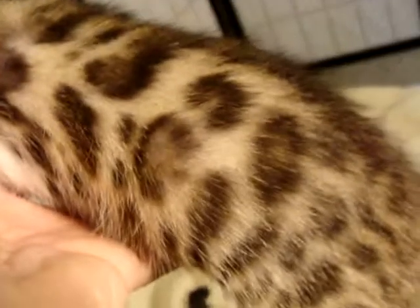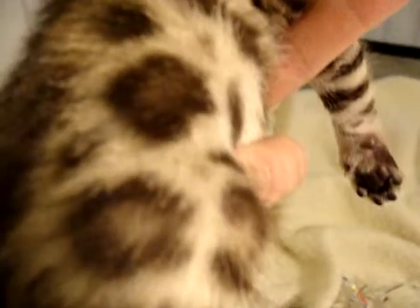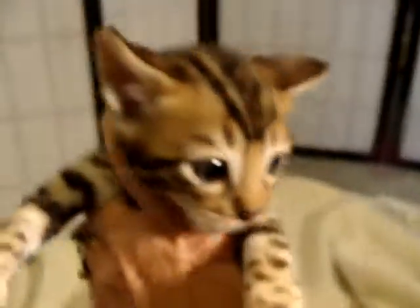Look at that face — just to die for. Very pretty rosettes coming in there, you can really see them, and he's coming along really really well. So we'll take a look at him later on. And there he is, we'll be right back.